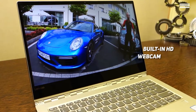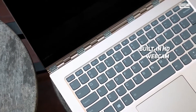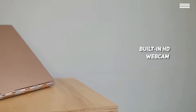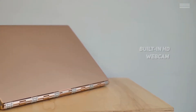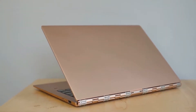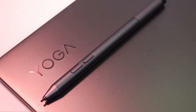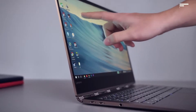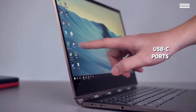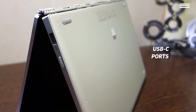The built-in HD webcam features 4 microphones for clear and smooth video conferencing. The laptop's fingerprint reader provides you with all the security you need. You can use this laptop as a tablet with one quick flipping motion. The USB-C ports will provide you with fast charging and quick data transfer.